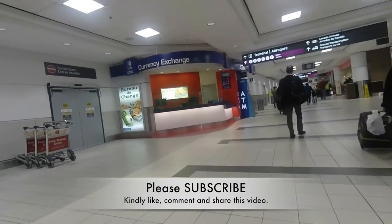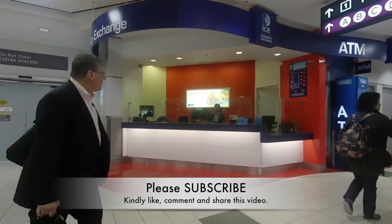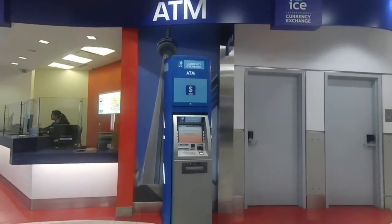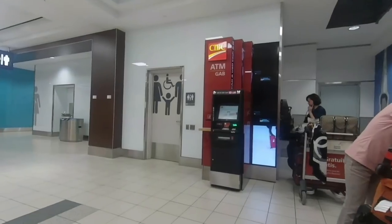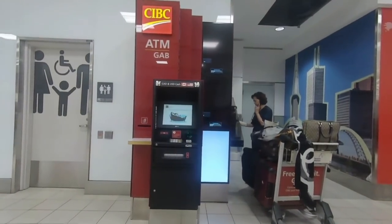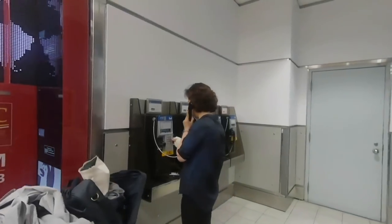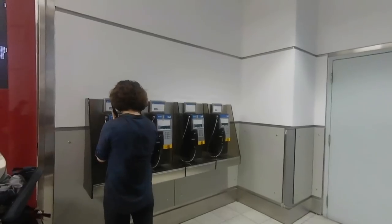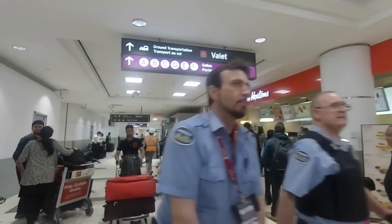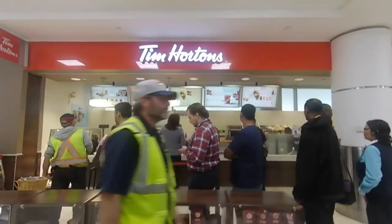Moving left, you'll find a currency exchange office where you can exchange your currency for Canadian dollars. Right next to it is a currency exchange ATM dealing in different currencies — at least Canadian and US dollars. Opposite that is a CIBC ATM where you can withdraw cash if you have prepaid or ATM cards. There's also a telephone booth if you don't have a SIM card, so you can call relatives. Further left is a Tim Hortons — very famous in Canada, you can see the queue — great for coffee and breakfast.